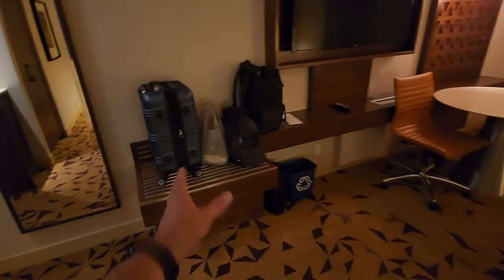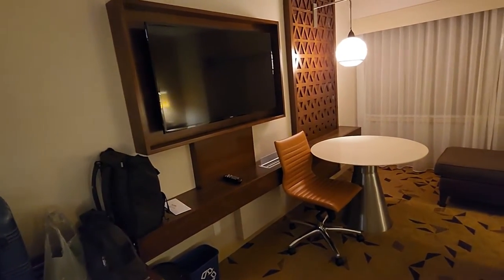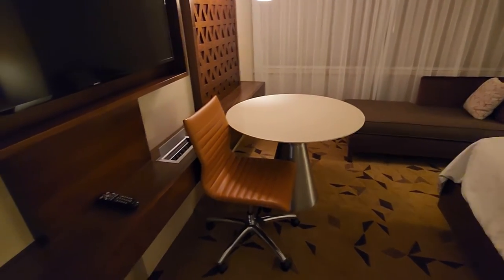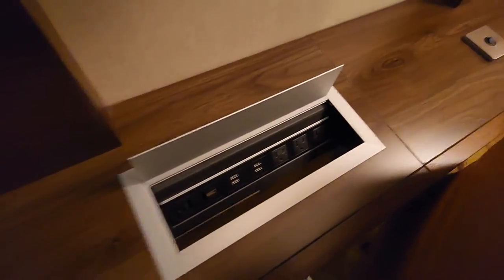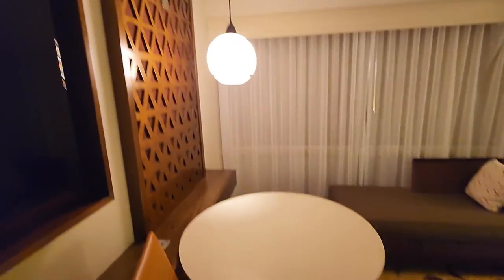As you walk in, you can place your luggage and your goodies on the little stand right there. There's a TV, and a little desk — it's kind of out of place but it's there — along with a full table with a chair so you can do computer work.